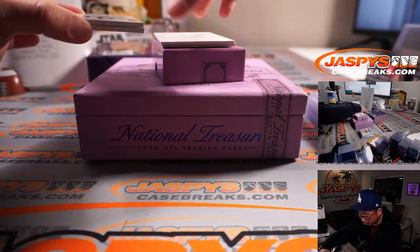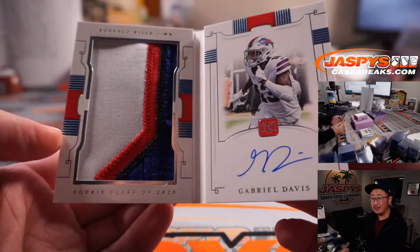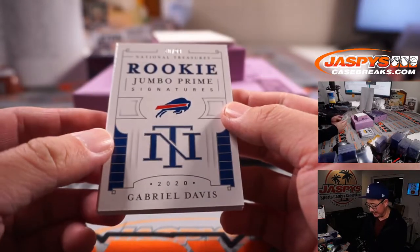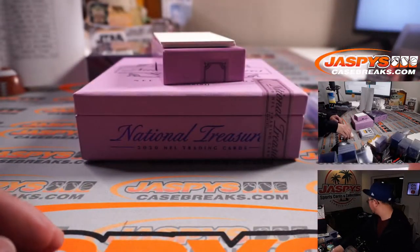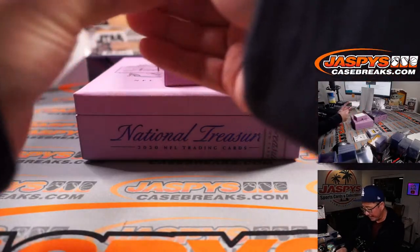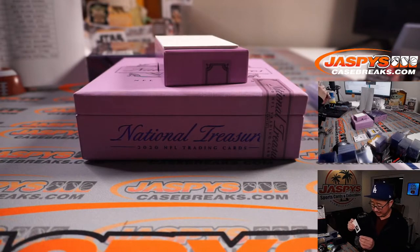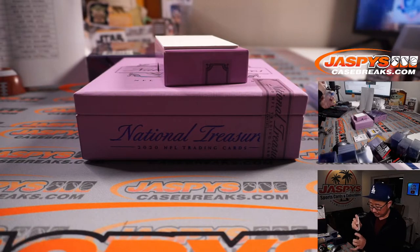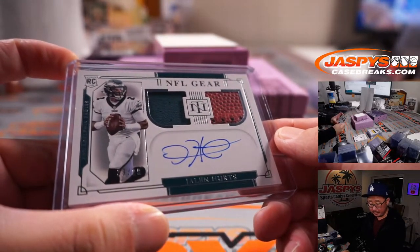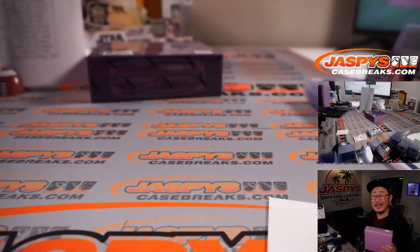There's a book — Rookie Jumbo Prime Signatures, 10 out of 99. Gabriel Davis, ooh, nice big patch and a nice on-book autograph. Buffalo! Christopher G. with the Buffalo Bills. There's a slider box we'll open after the break. And the last one here — for the Fly Eagles. Two-color dual relic, NFL gear, autographed: Jalen Hurts. For the Eagles — once again, that's Raymond with the Eagles. Box one in the books.